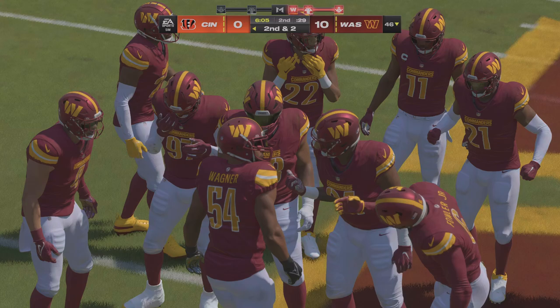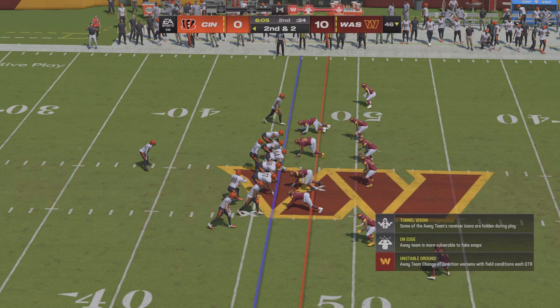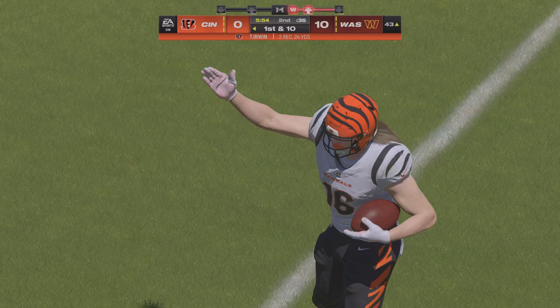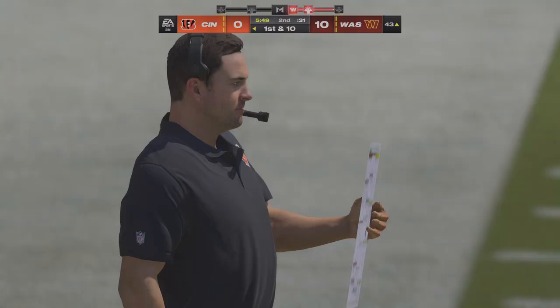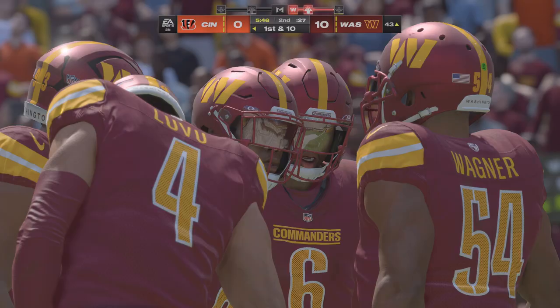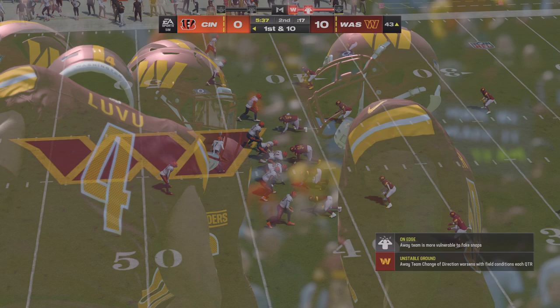Now a second and two. On play action they'll throw and he's got his man in stride, complete — and they're going to have another first down as the tackle is made at Washington's 43. A nice pickup of 11 yards, it'll move the sticks. Second and short is a run-down so it's definitely a good time to go play action if you're feeling it — and they do so and pick up a first down.